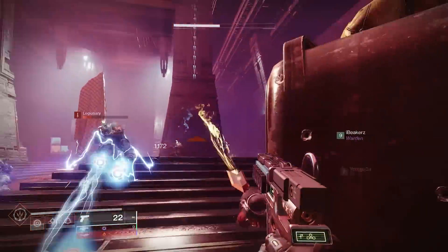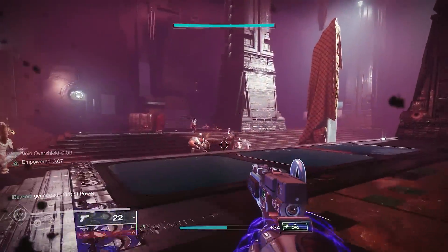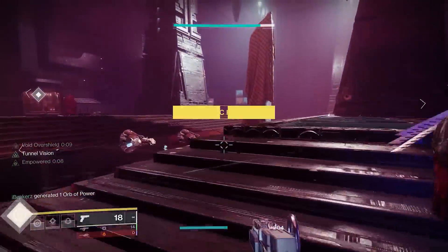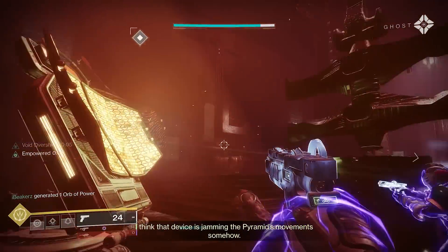But anyway, Guardians, that's all we got for today's video. The link is found down below if you'd like to read the article, and I thank you very much for watching. If you'd like to see some more Destiny lore and mysteries just like this video, please be sure to subscribe to the channel. I thank you very much for watching, and I'll catch you all in the next video.